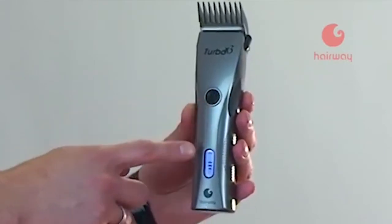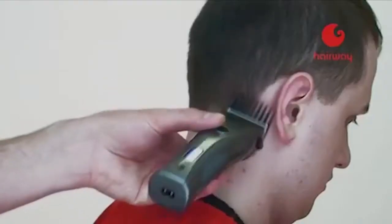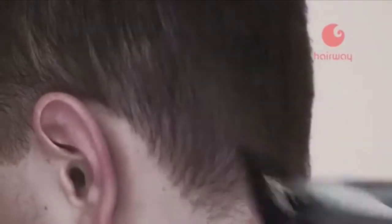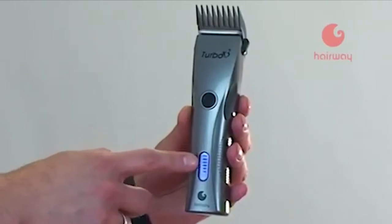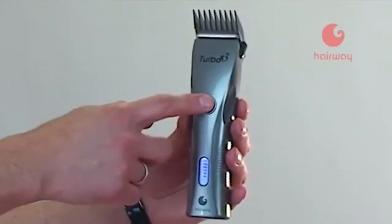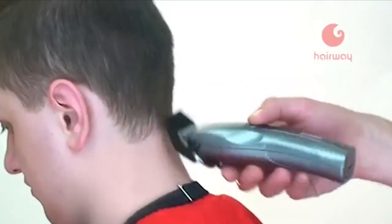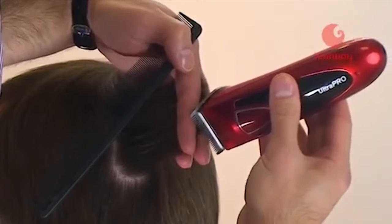Машинка Turbo X3 может работать в трёх скоростных режимах, обеспечивая комфортную стрижку в зависимости от типа волос: мягкий волос потребует первой скорости, жёсткий — третьей. Режим выбирается автоматически или вручную последовательным нажатием кнопки. При увеличении нагрузки на ножи в процессе стрижки машинка увеличит частоту оборотов автоматически.